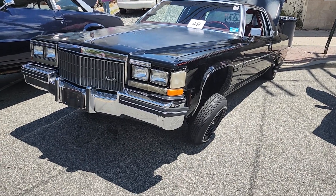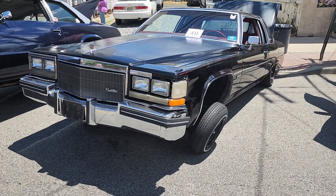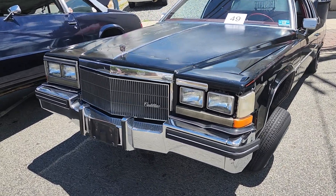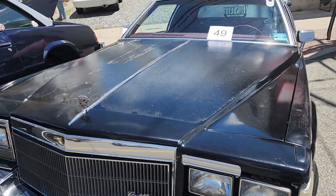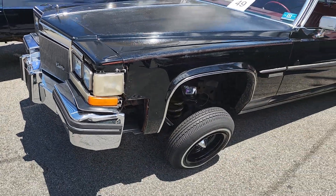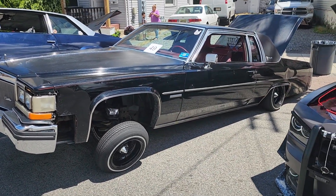Alright guys, this looks like an 86, 87 Coupe de Ville — also bagged. It's a lowrider. You can see it's in pretty rough shape. You don't see too many of these bagged cars around here — more of a California thing.